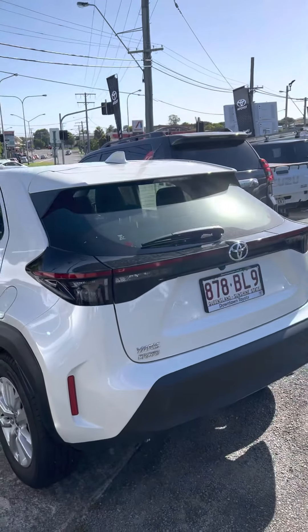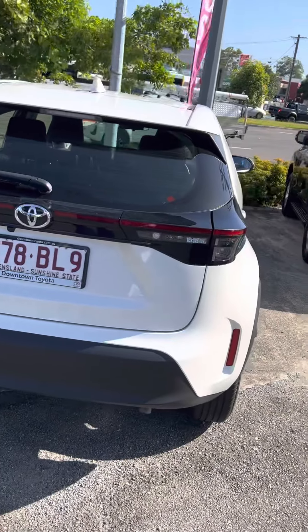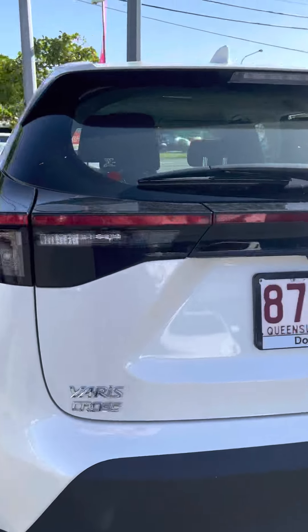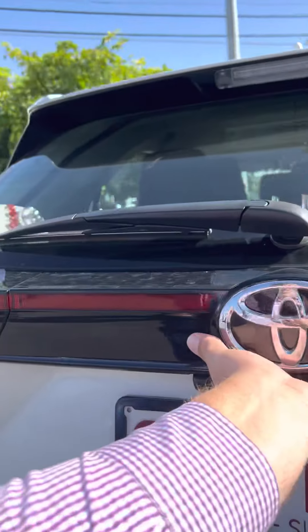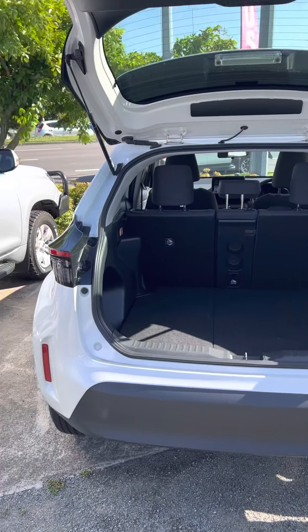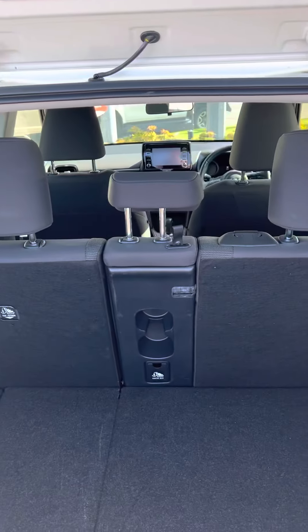Coming around to give a couple of angles of the back end so you can see how good she does look. Of course it does come with a reversing camera which makes parking that little bit easier, and there's plenty of room in the boot as well. Those seats of course do fold down to make for a little bit of extra room too.